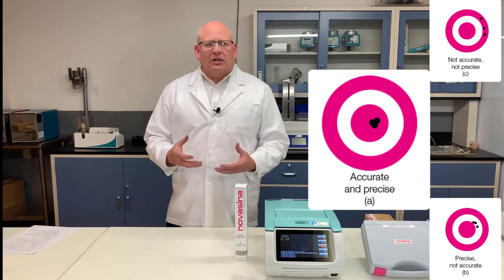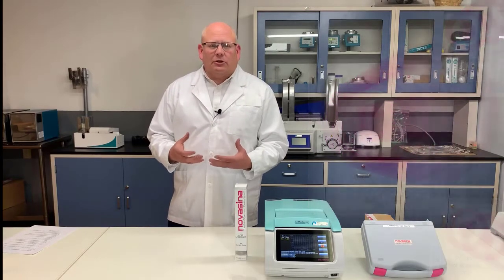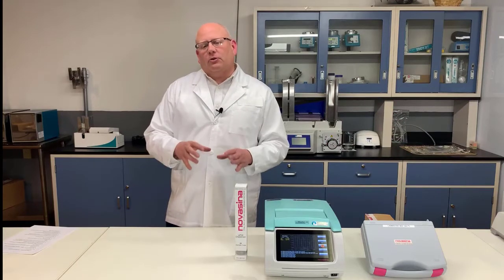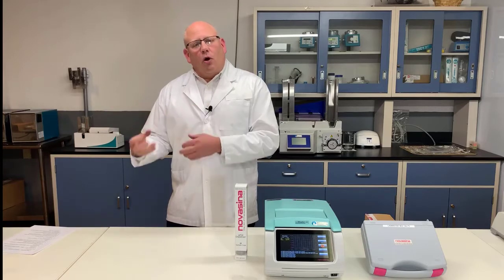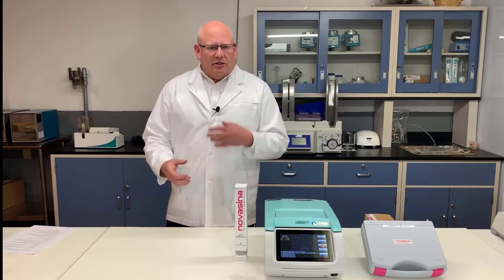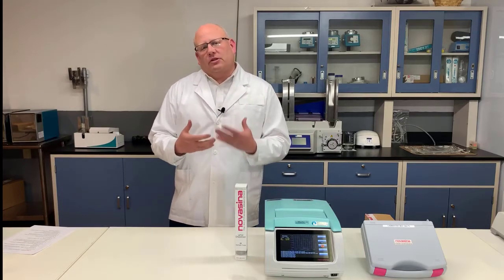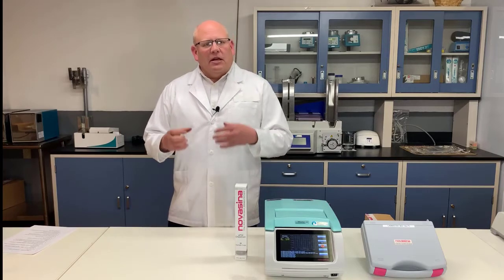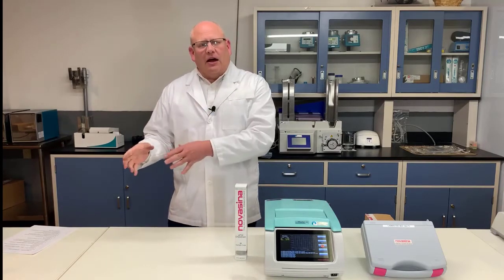With water activity instrumentation, we're able to determine accuracy by comparing testing results from a water activity instrument to the known water activity of salt standards or salt solutions. And so we can actually do a direct measurement of accuracy.